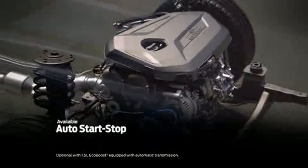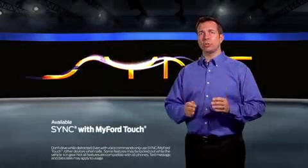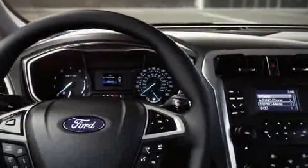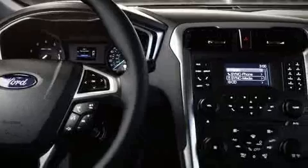Available voice-activated Sync with MyFord Touch allows you to control your phone, entertainment, climate, and available navigation system with simple voice commands. You can even have incoming text messages read aloud to you.